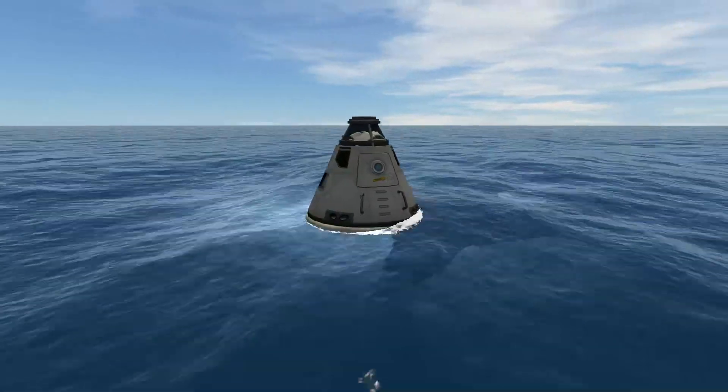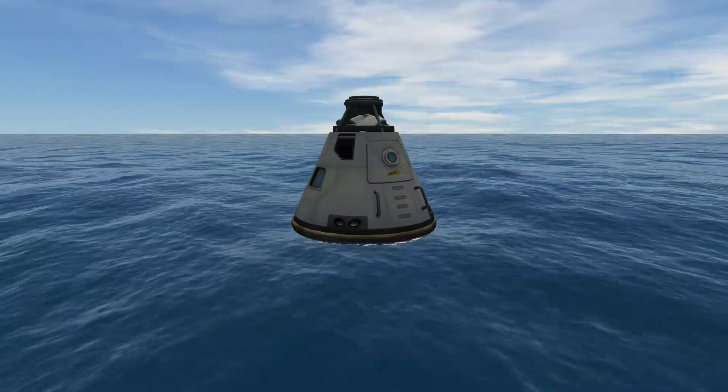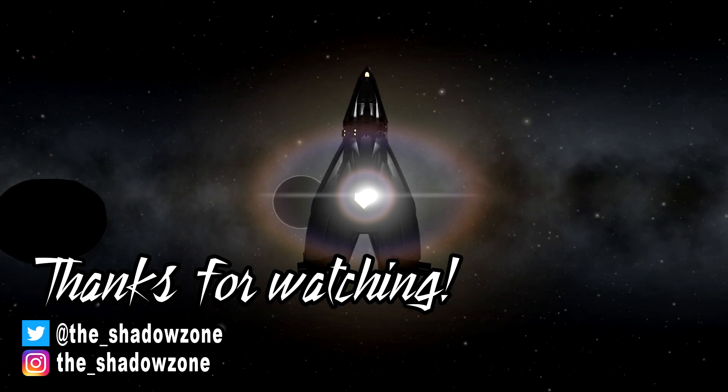So the first installment of my Apollo 50th week is over. I hope you liked this! If you enjoyed this video, please subscribe to my channel for more and follow me on my social media — the links are in the description. Also, you can watch one of the two cool videos shown on the right. Thanks for watching. Goodbye!